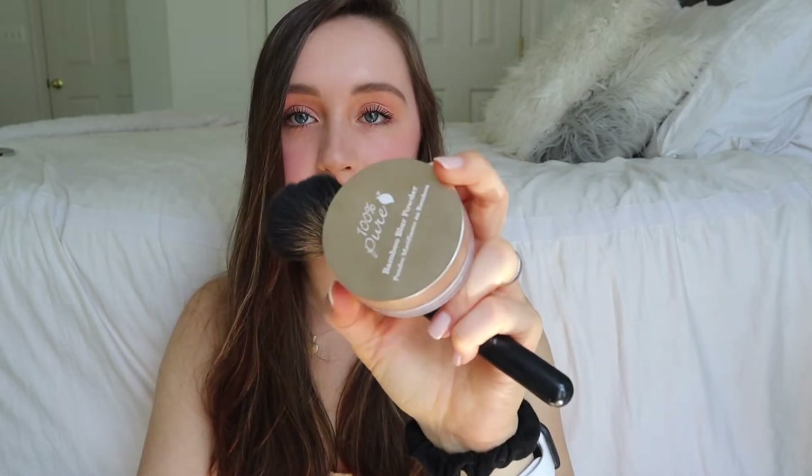I get very shiny at times, so I like to have a translucent powder to touch up throughout the day. I love the 100% Pure Bamboo Blur Powder — it's a translucent powder but it just keeps me so matte. I have it on right now and it doesn't look dry or cakey. It's really awesome if you have kind of greasy skin in the summer.